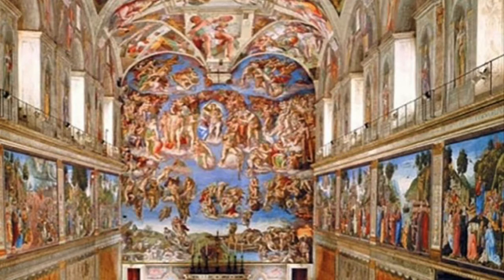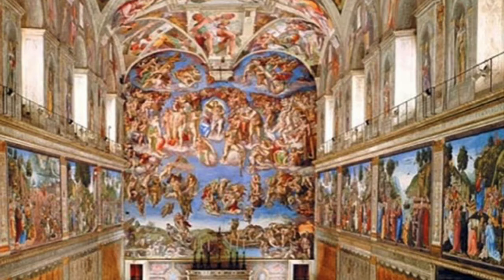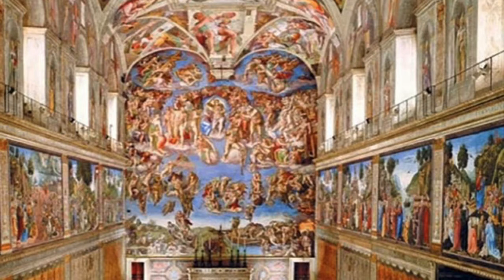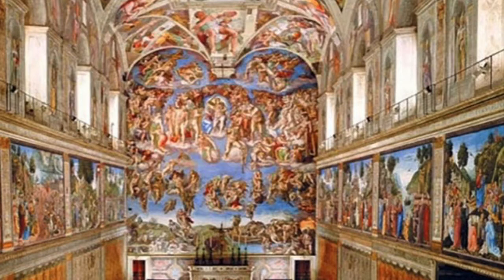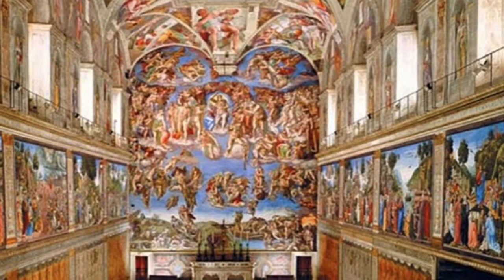The first thing most people notice while entering the chapel are the paintings. As you can see, the paintings all around definitely took a lot of time, patience, dedication, and of course very talented artists. Sixtus got the most talented Renaissance artists to come and paint these images. The Renaissance was a period in European history marking the transition from the Middle Ages to Modernity, covering the 15th and 16th centuries. These artists put a lot of time and creativity into their work, and these paintings are truly what makes the Sistine Chapel so unique.